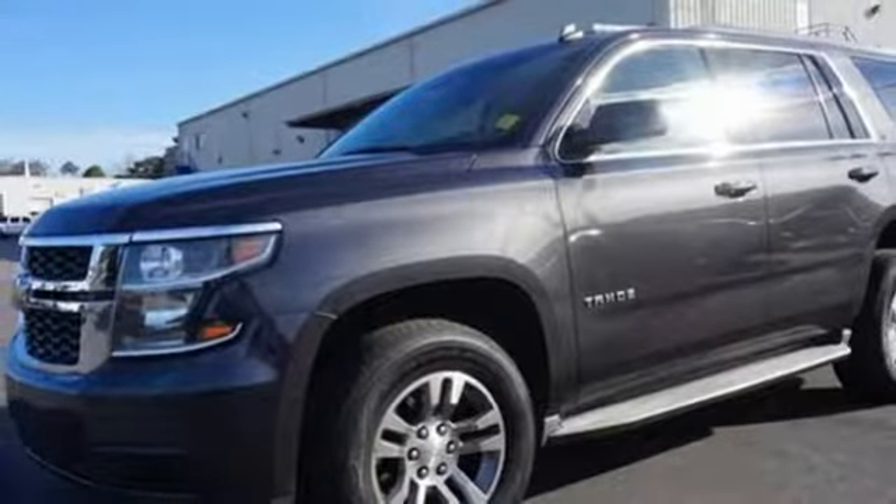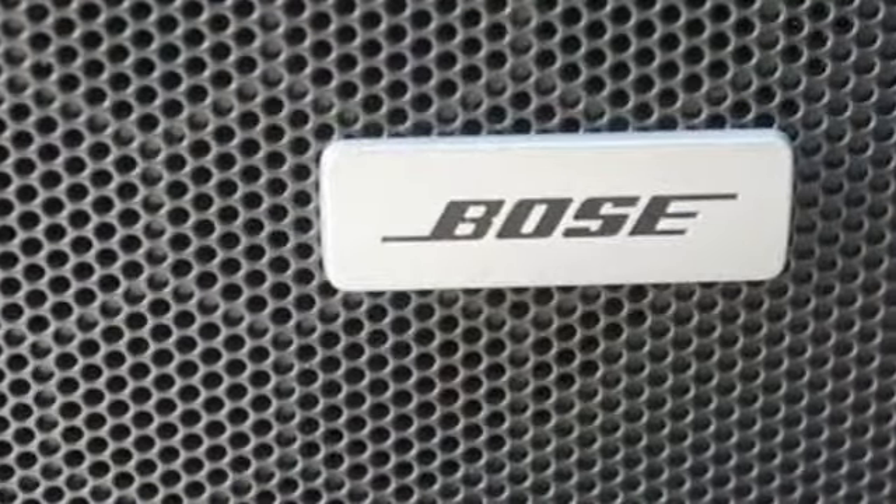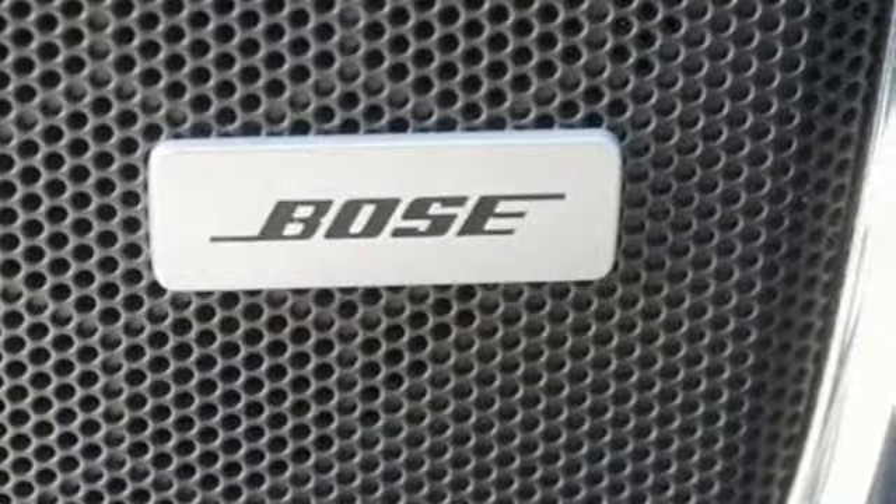Of the Tahoe, USA Today comments: so smooth it's almost invisible. Chevy, 100 years of icons.